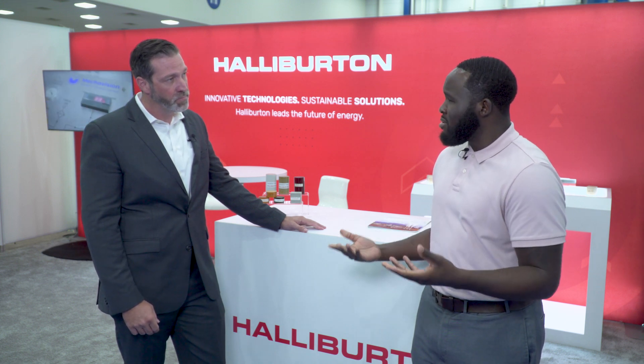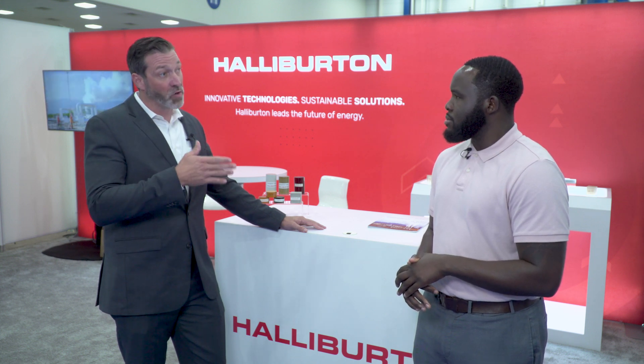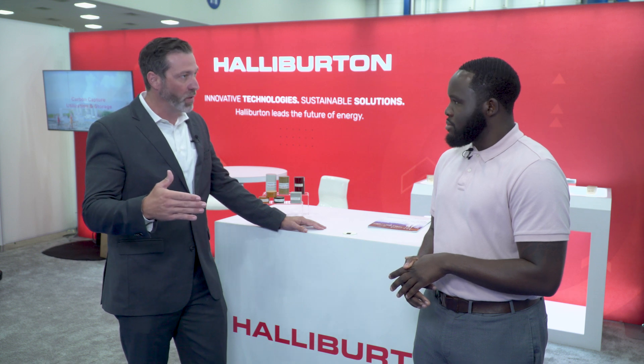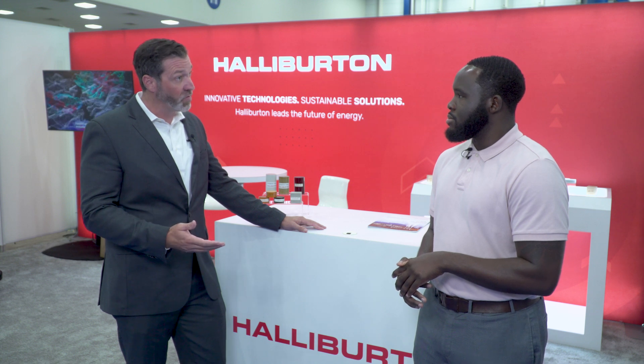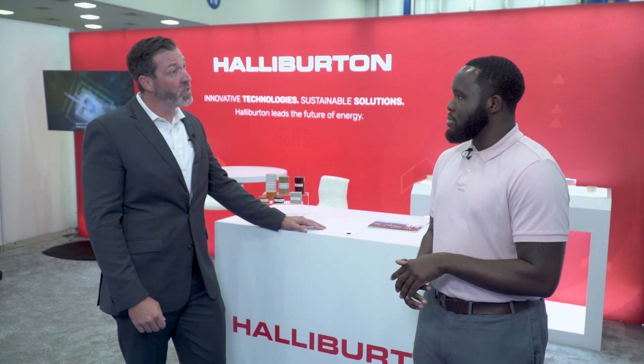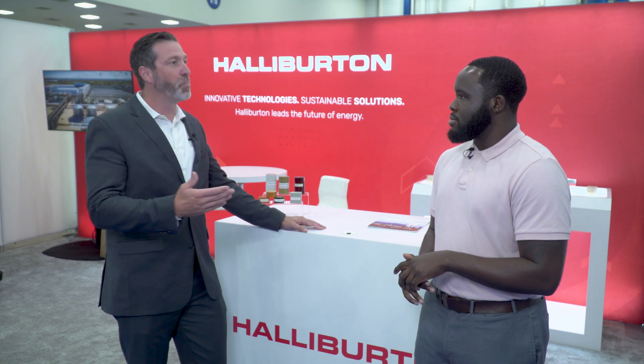So what types of hydrogen is the oil and gas industry specifically focused on? What we look at as an industry, and certainly as a company, are those areas where our current competencies and capabilities line up incredibly well. So when you translate that over to hydrogen, naturally occurring hydrogen is certainly one of those areas. Another one is underground hydrogen storage, which allows us to use 105 years' worth of experience and deploy that to help minimize the learning curve associated with these new aspects of hydrogen.